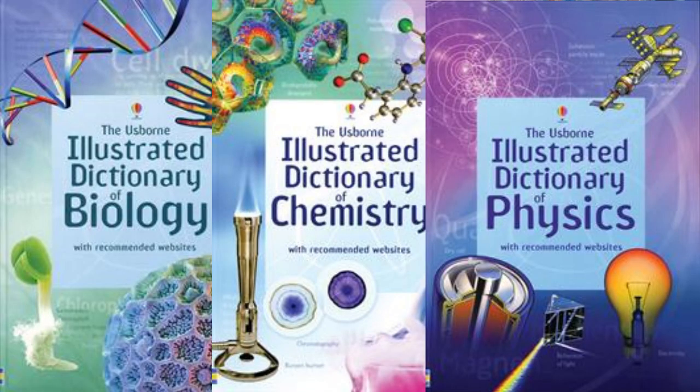As kids get older, we offer illustrated dictionaries for biology, chemistry, and physics, which offer detailed descriptions of many terms and topics used within each subject.